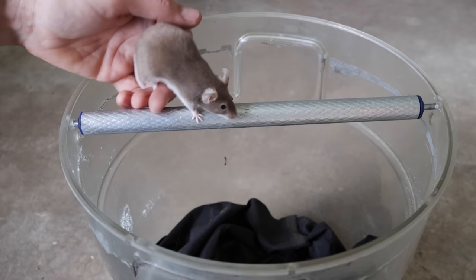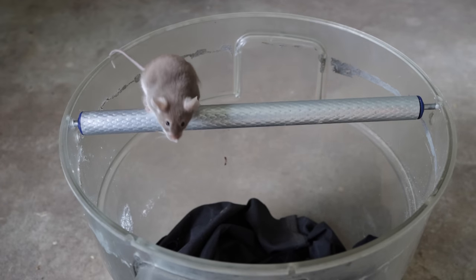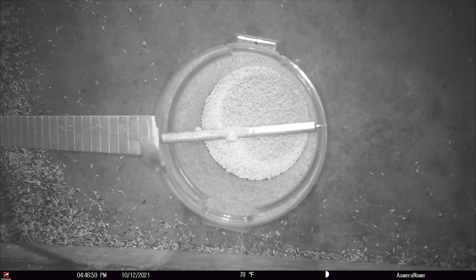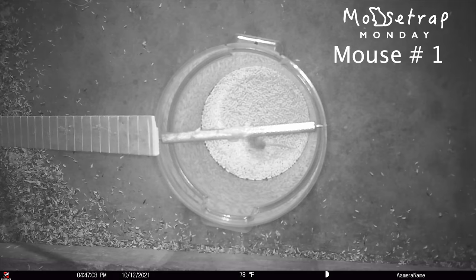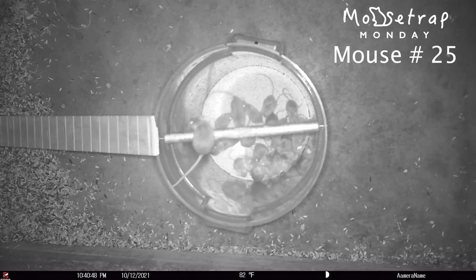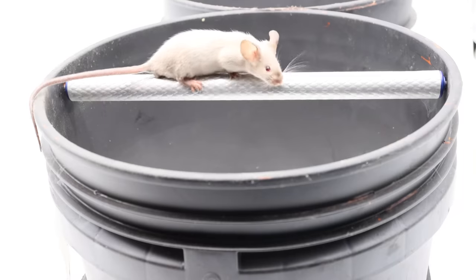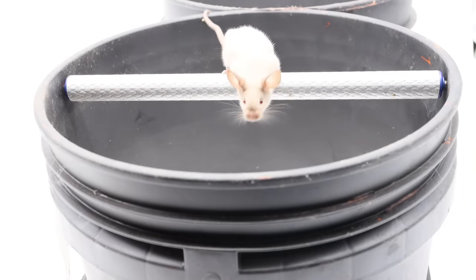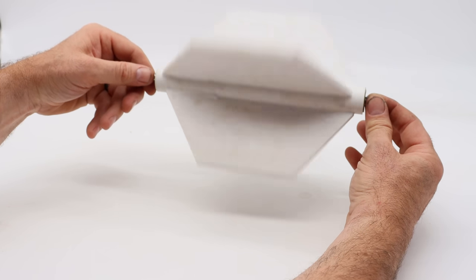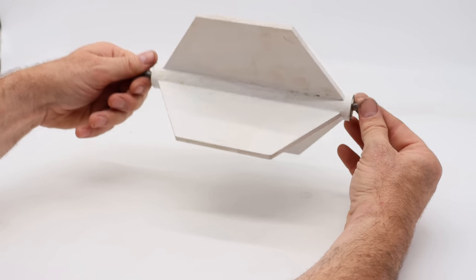My other inspiration was the rolling log — one of the all-time best mousetraps ever invented — where you place bait in the middle, the mouse walks out on the log, it spins, and they drop down. I've caught so many mice in one night with that design, but it does have a flaw: sometimes when it spins, mice are able to hold on and escape. So I came up with the idea of combining two of the all-time best mousetraps ever made into the ultimate mousetrap.